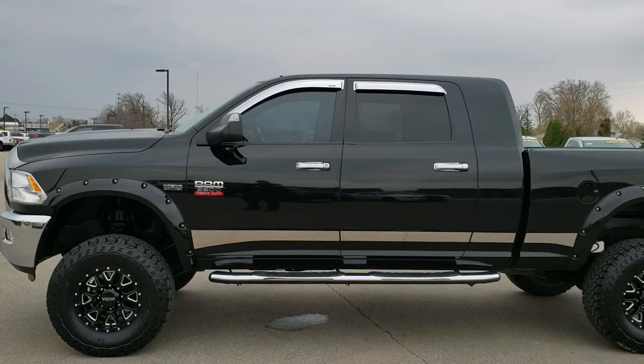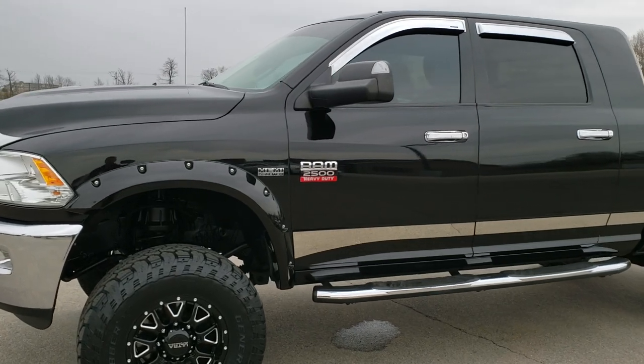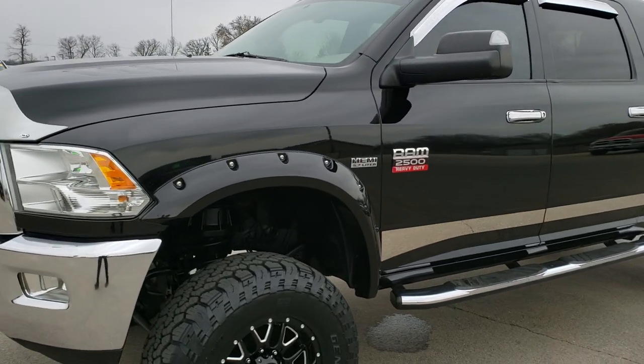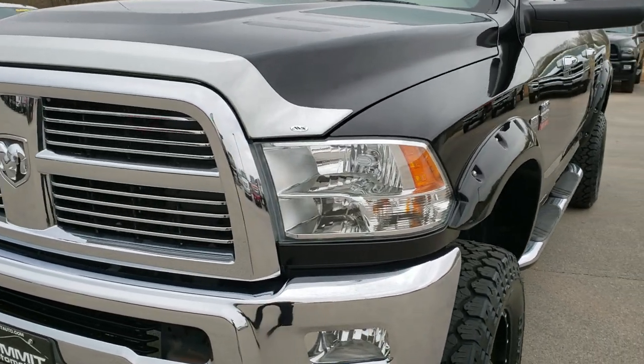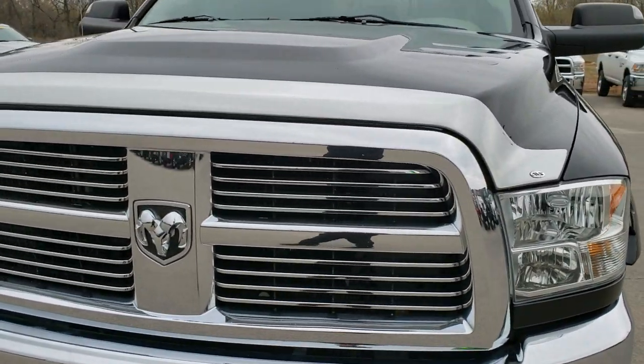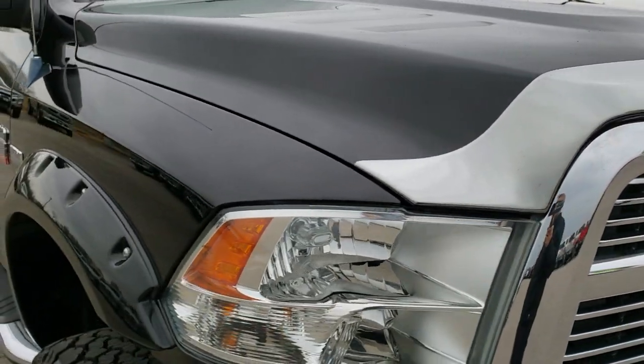This is stock number 97168. We are here at Summit Automotive in Fond du Lac, Wisconsin — your new and used heavy-duty truck headquarters. Today we are checking out this super good-looking, super clean 2012 Ram 2500 Mega Cab short box.